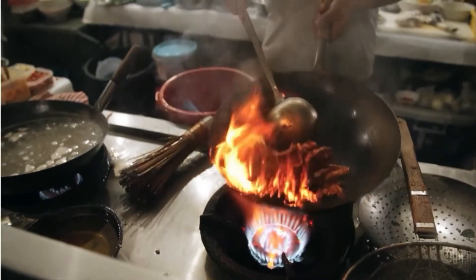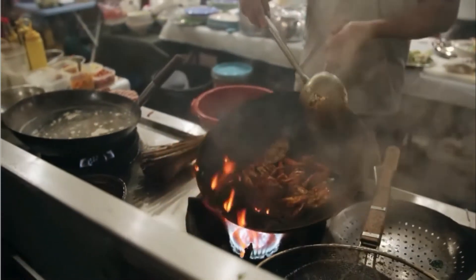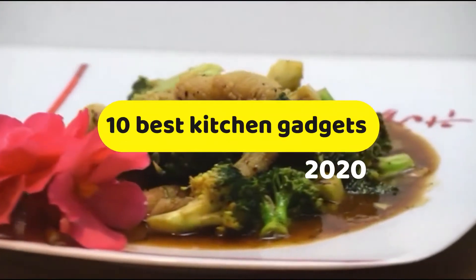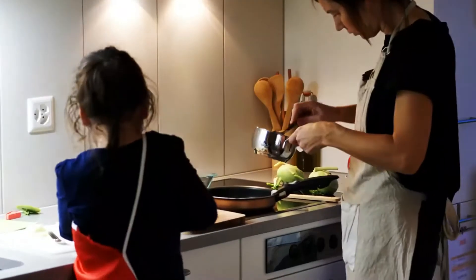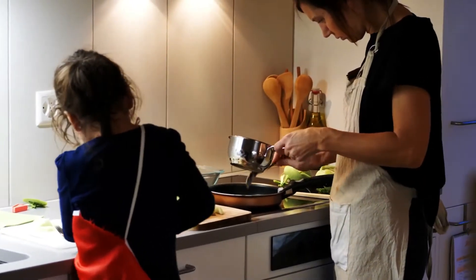the most important thing is to use perfect gadgets, proper timing, and less time-taking helpers. Today we will talk about 10 Best Kitchen Gadgets, which will help in cooking as well as performing a variety of other tasks. If you want to buy any of them, you can find their links in the description box. Let's start this amazing video.